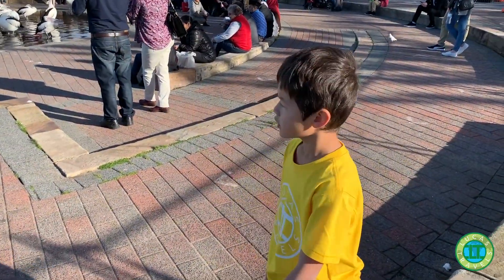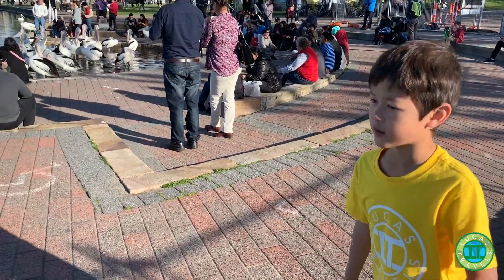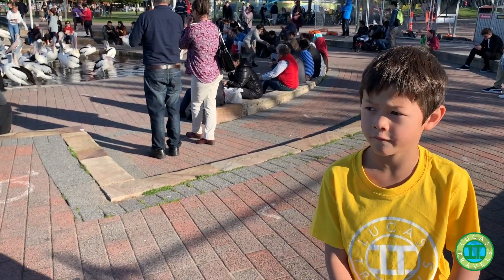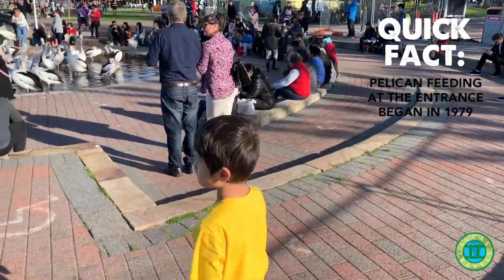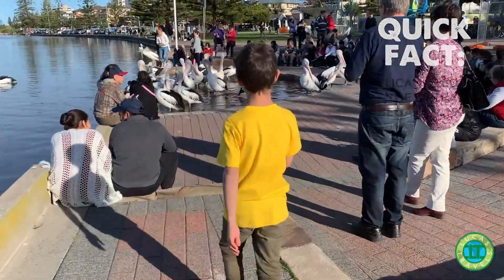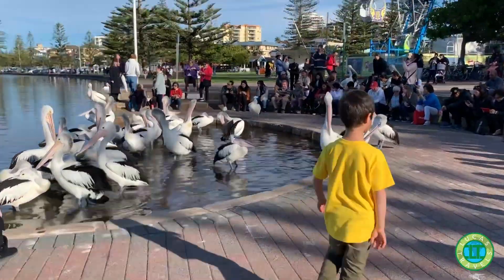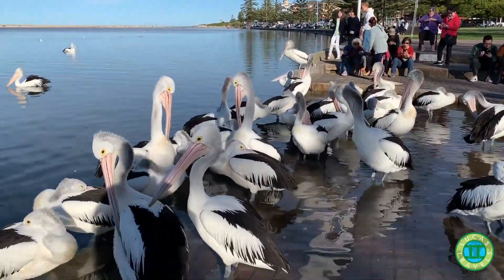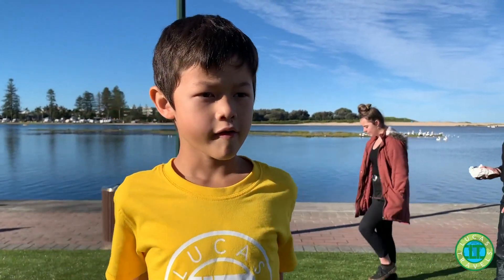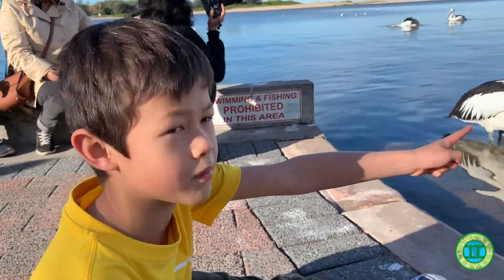This is the pelican shed. This is where all the pelicans get fed every day. They come here to get fed and that's what makes this place famous. Quick fact: a pelican's bill is the biggest bill out of any bird's bill. Look, there's his big bill.